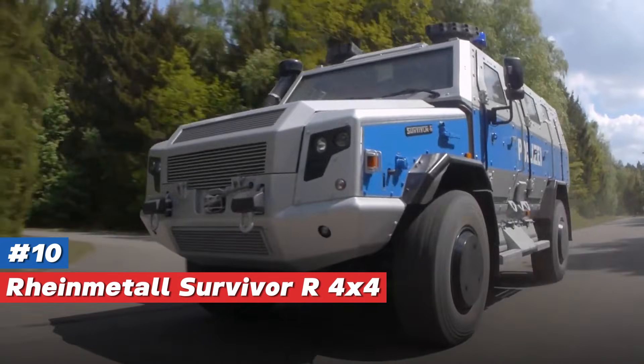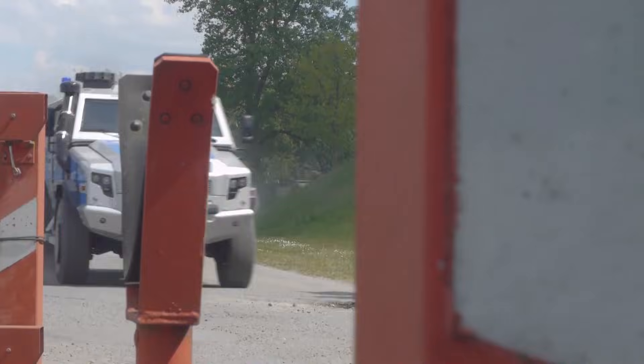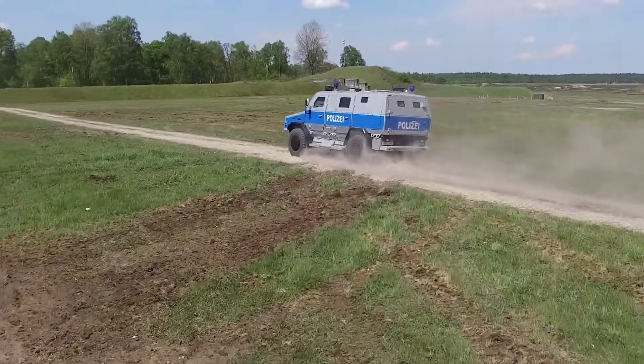Number 10: Rheinmetall Survivor R4x4 Police. The Survivor, crafted in Germany, combines power and versatility for complex missions like reconnaissance, crowd control, and medical evacuation.